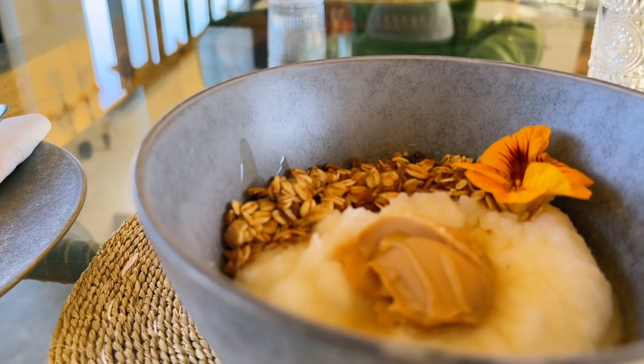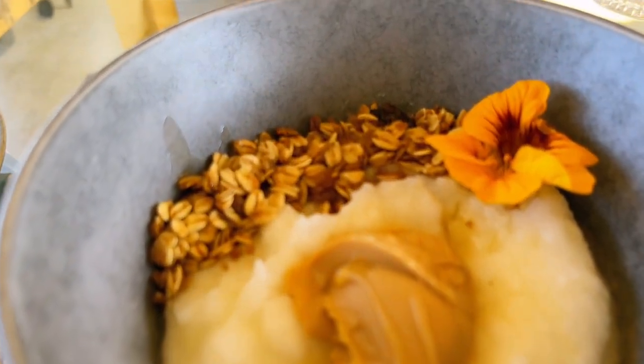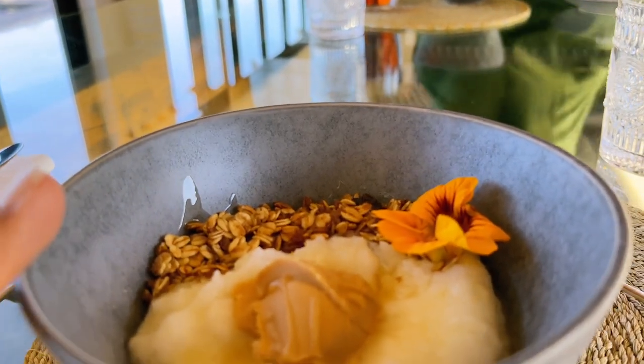So for breakfast starter, we have a soft porridge, peanut butter, and weasley. This is so different — I've never seen such offerings from any lodge.